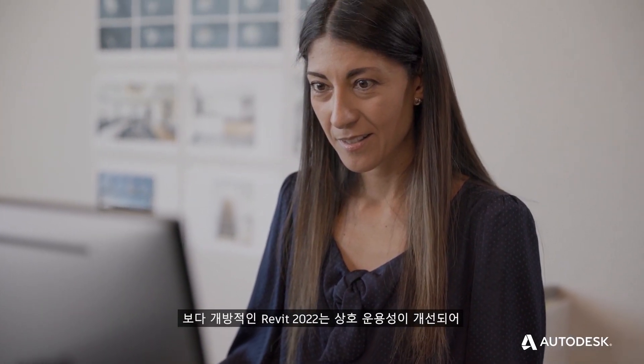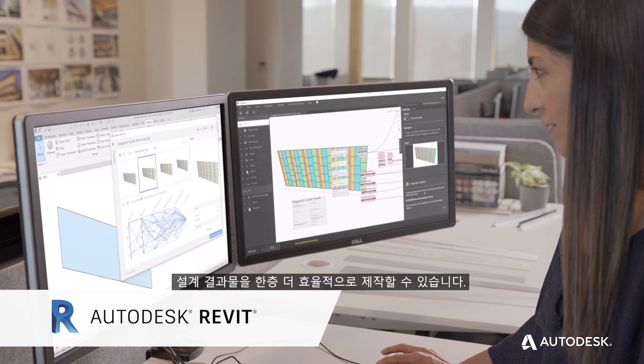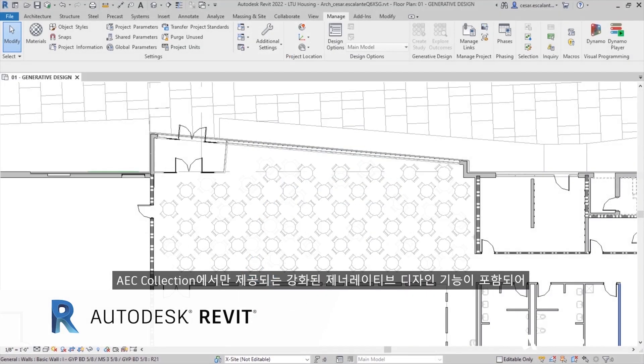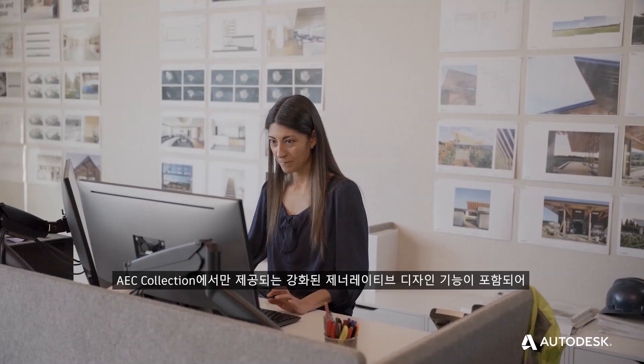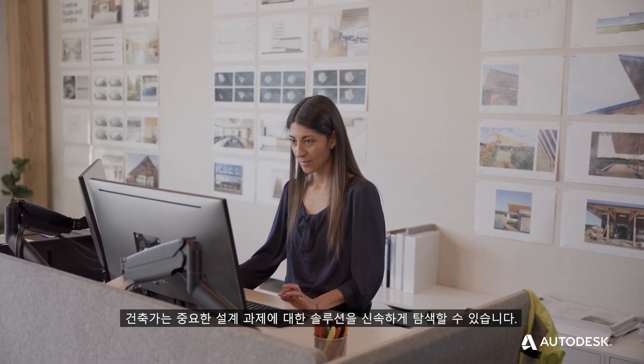Revit 2022 is more open and interoperable, and it allows for more efficient production of design deliverables. It includes enhanced generative design capabilities available exclusively in the AAC collection, helping architects rapidly explore solutions for the design challenges that matter.